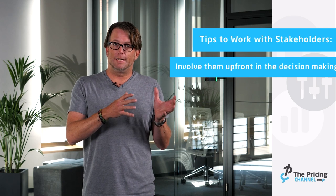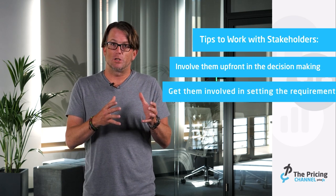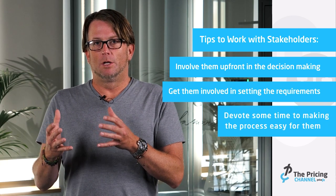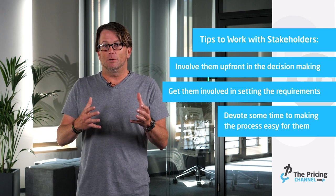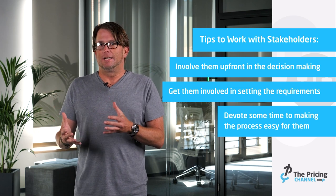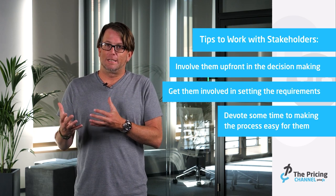One of the most effective techniques I've seen for getting stakeholder buy-in is to involve those stakeholders up front in the decision-making, also involve them in the requirements definition, and devote some of your time to making their lives better. By doing that, it's going to be a lot easier to get their buy-in when you come to roll out the project. If you don't get that buy-in, adoption is going to be really difficult, and adoption is really key in helping to drive the value of a pricing project.